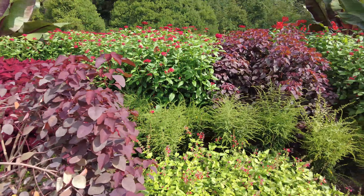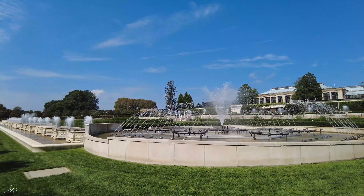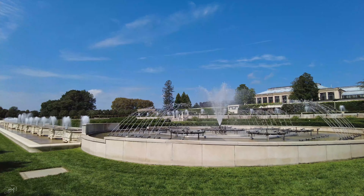As I promised, at the end you're going to see a dancing fountain show. Here it comes — enjoy!